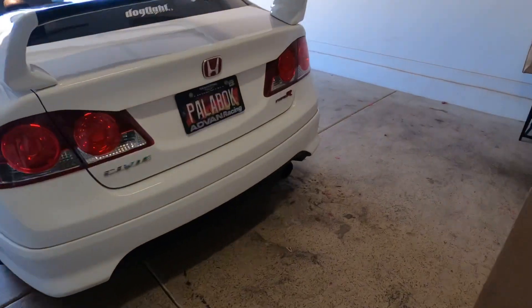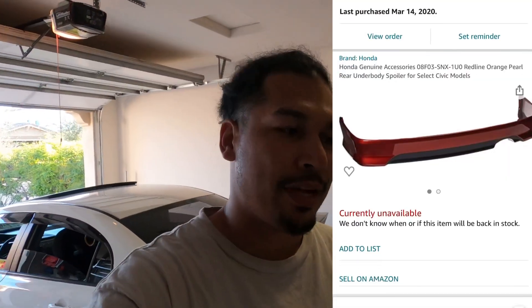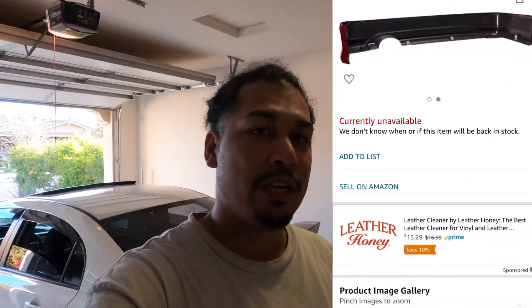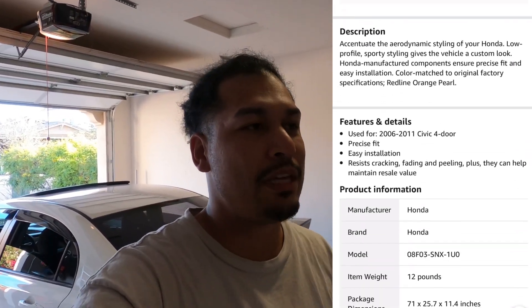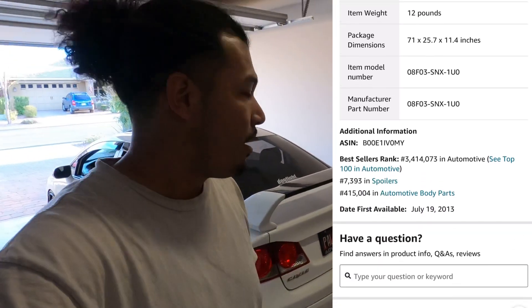Stuff from Japan isn't overnight anymore, which kind of sucks. I bought this HFP lip before the whole hype — I pretty much got it on Amazon. I was just messing around typing part numbers and came across two OEM ones, one was blue and one was orange, around $320 at the time. I didn't want the Mugen rear lip because the fitment was kind of trash, so I wanted to go OEM. I did want to keep this but since I'm going JDM it doesn't really make sense, and it's just going to sit in storage. My buddy Jay has been bugging me about this lip for as long as I can remember.